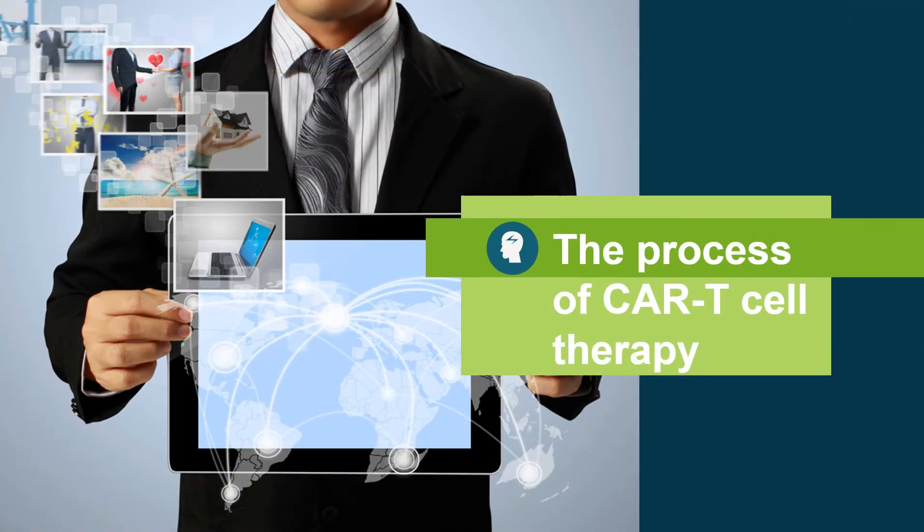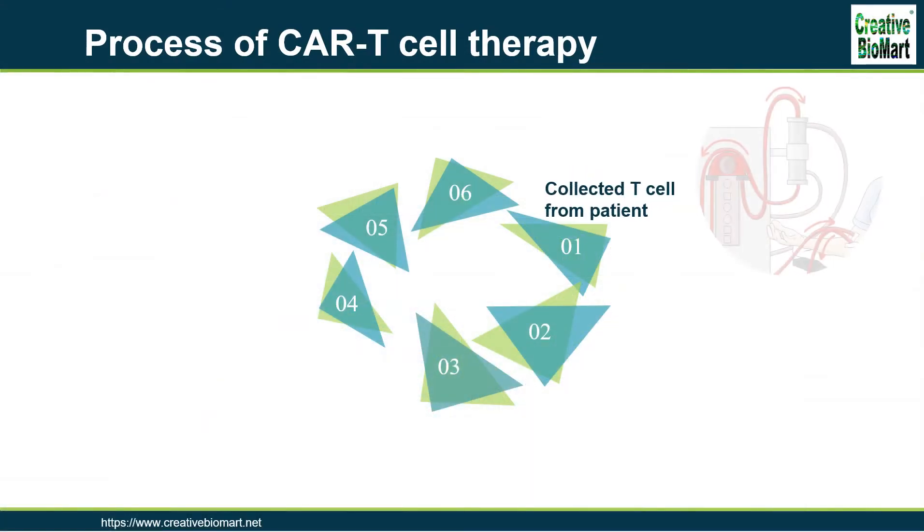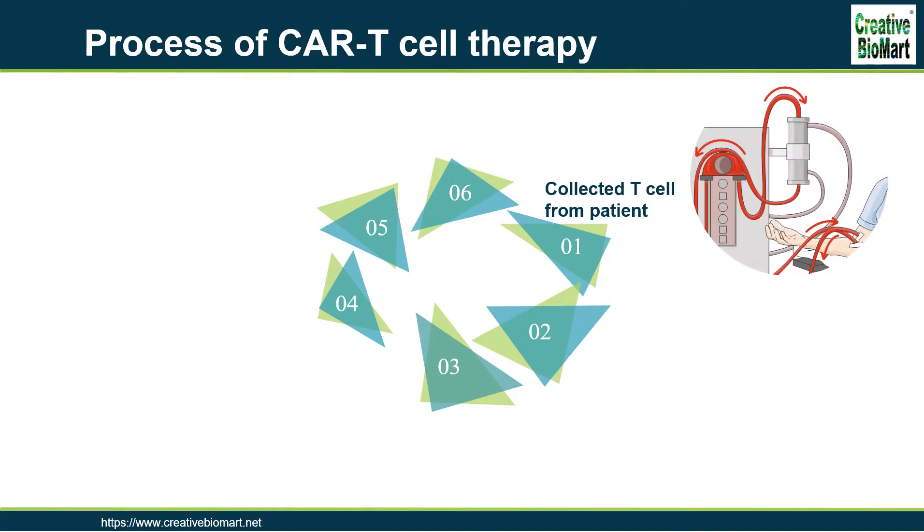The Process of CAR T-Cell Therapy. Step 1: Collected T-cells from Patient. T-cells are collected via leukocyte apheresis. The leukocytes are removed using a blood cell separator. The patient's autologous peripheral blood mononuclear cells (PBMC) are then separated and collected from the buffy coat that forms. The remaining blood is then returned to the body.